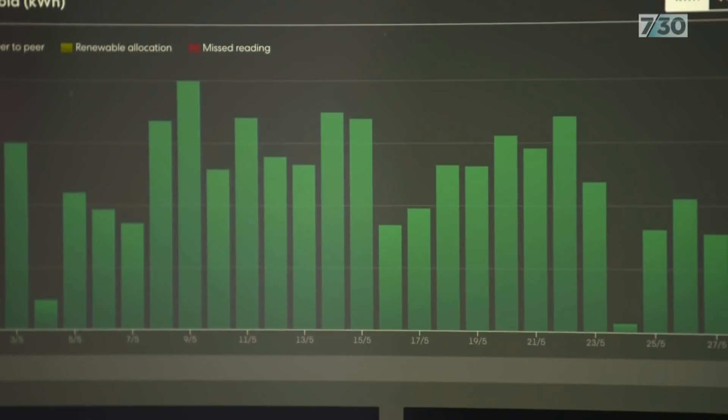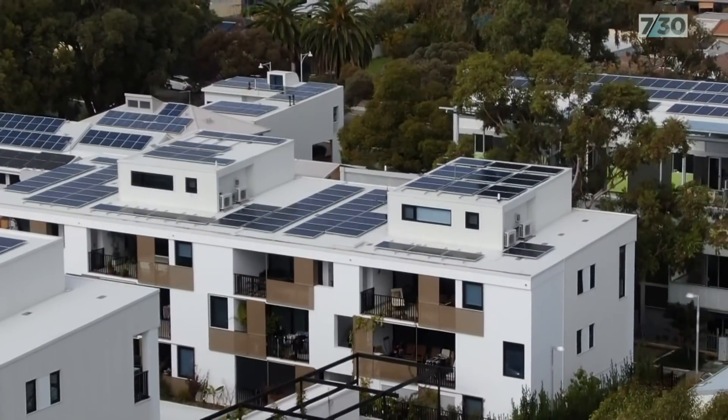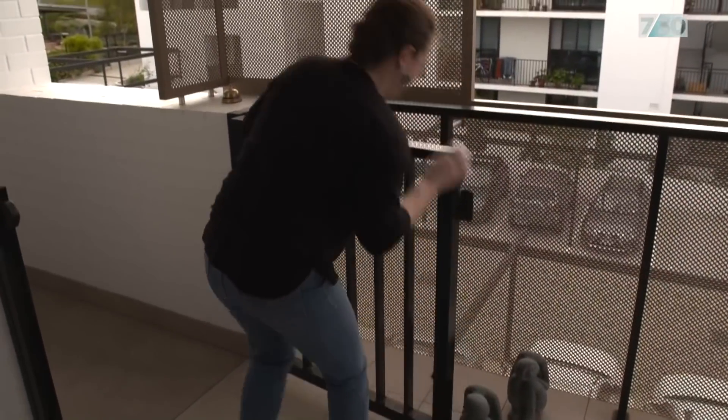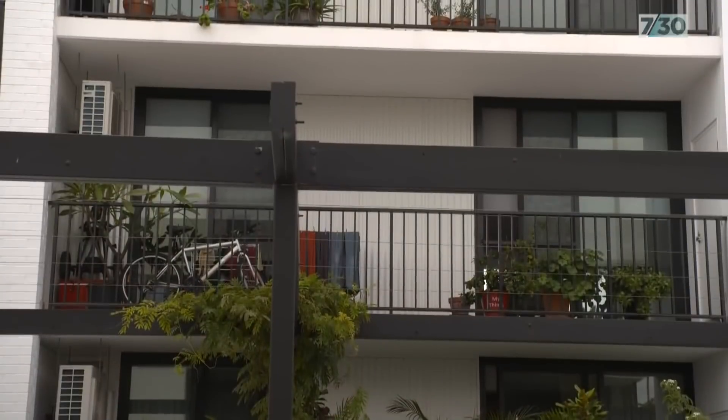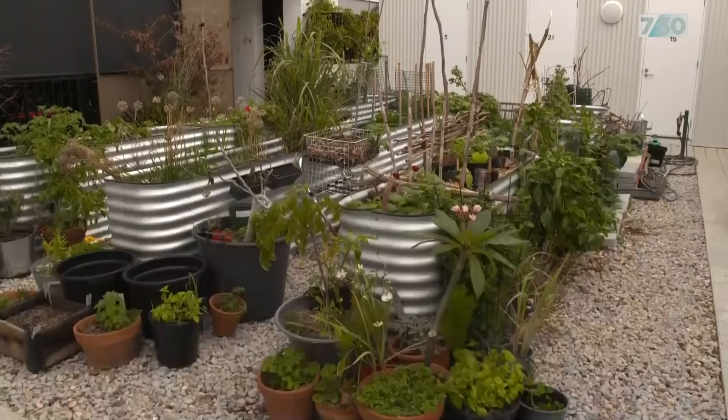"We probably make $5 to $10 a month. Quite a few of our residents are semi-retired or retired, so if they're doing their washing, running their dishwasher, running their air conditioning — if it's a hot day and I'm at work and I'm not using any of my energy, then they can purchase my allocation before we buy from the grid, so I get a little bit of money back." The building uses technology created by an Australian start-up called Power Ledger. The online software allows residents to trade solar energy in real time.